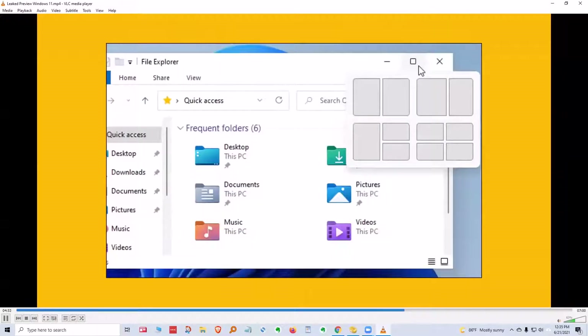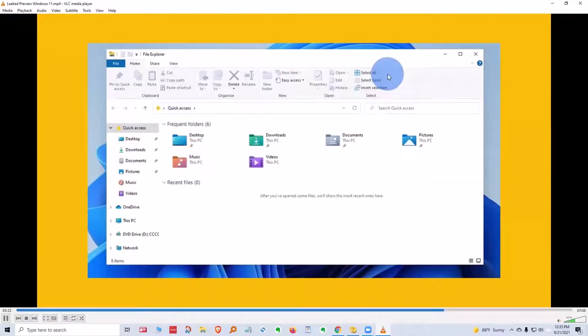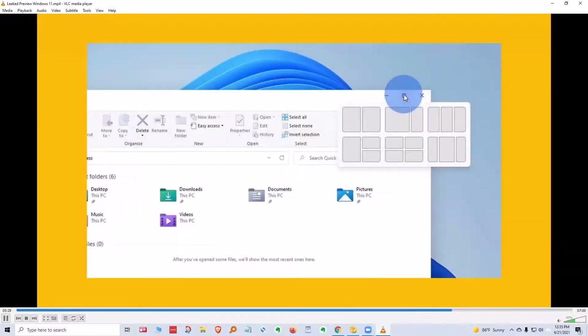If you hold your mouse over the maximize/minimize button, you'll have a choice on how you want to have your screen look for productivity — side by side, side by side but uneven, two smaller windows with a larger window on the left, or four small windows open. You click which box you want and that window will be placed in that position. File Explorer looks much the same, however the icons have all changed.